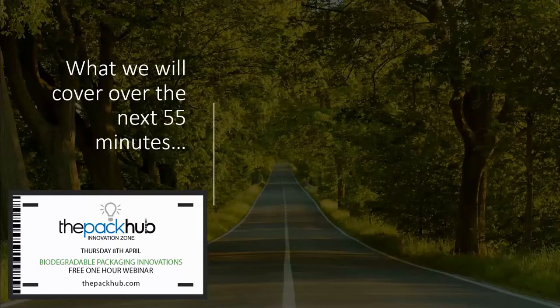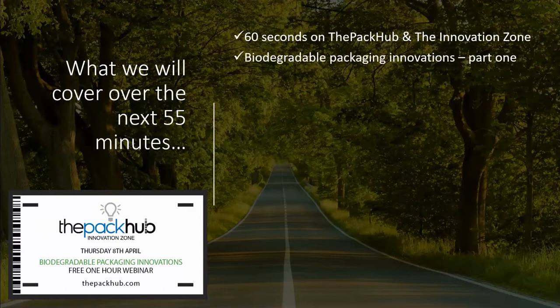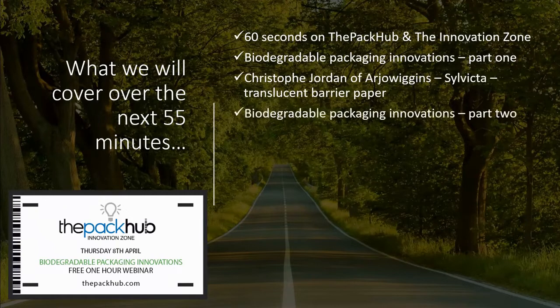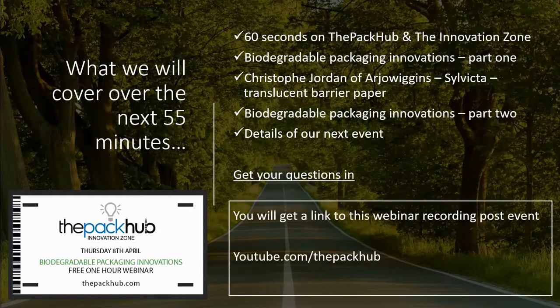So what will we be covering over the next 55 minutes? Very similar format to those of you who have joined us in the past — the obligatory 60 seconds on the Pack-Up and our Innovation Zone Packaging Database. We're then going to split the biodegradable and compostable packaging innovations into two sections, hear from Christophe about his company's translucent barrier paper, then detail information about our next event. There's a Q&A section at the bottom. You will get a link to this webinar recording post-event, like all our webinars, also available on our Pack-Up YouTube page at youtube.com/thepackup.